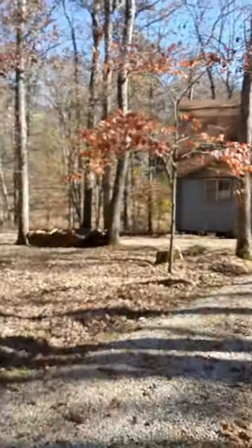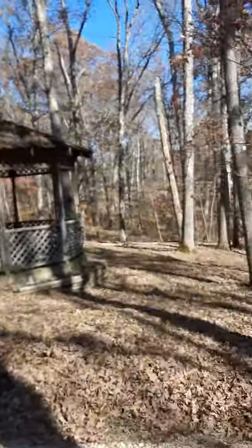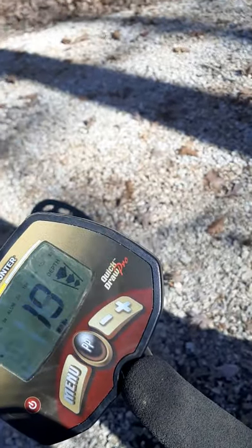So here I am at Innsbruck — as you can see the cabin, there's the gazebo. Today I am using my metal detector — looks like it's getting something right there, probably my shovel — but I am using the Bounty Hunter Outlaw Quick Draw Pro, and we'll see if we can find those signals that I was getting yesterday.